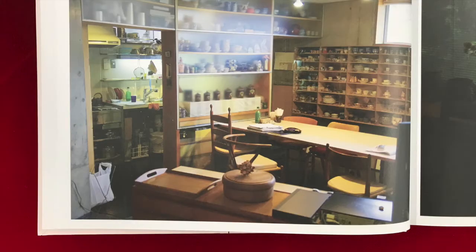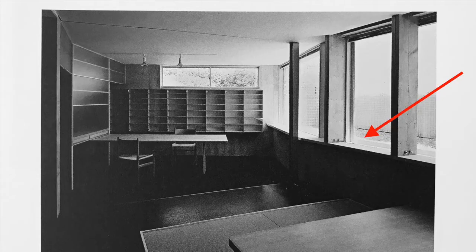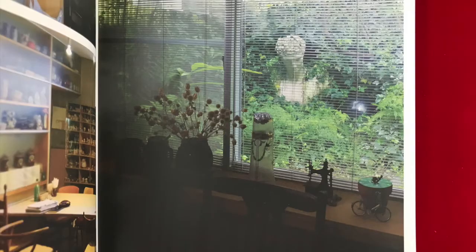The ground of the north side garden is almost at the same level as the windowsill. This, combined with the exposed concrete wall, makes the room feel closer to the earth.